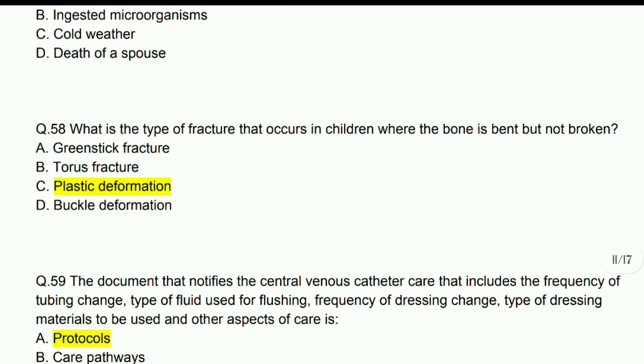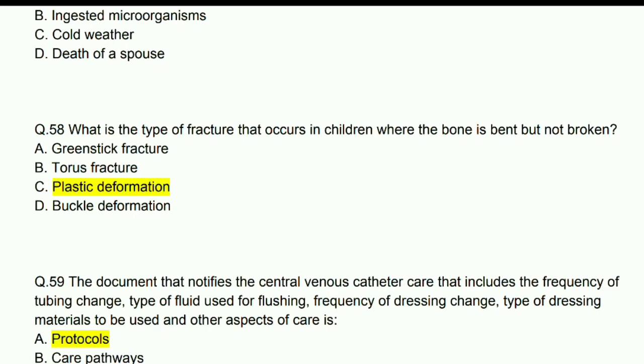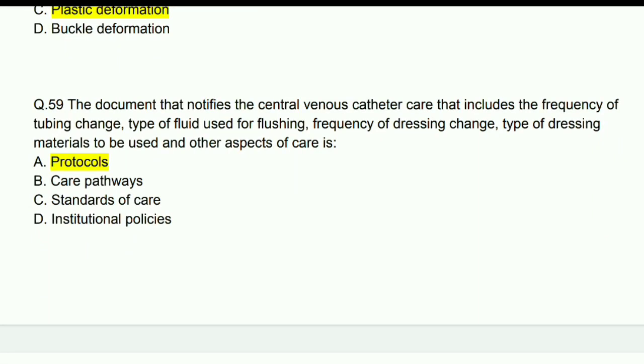What is the type of fracture that occurs in children where the bone is bent but not broken? Answer given is plastic deformation — though greenstick fracture also has the same definition and should be checked.